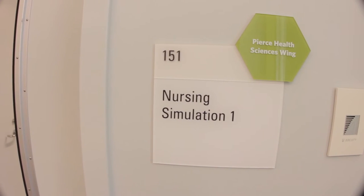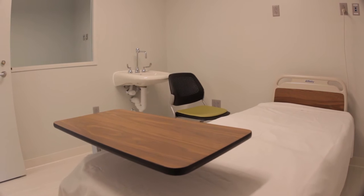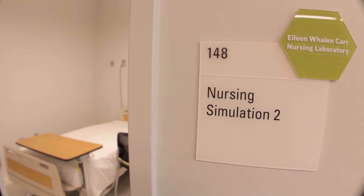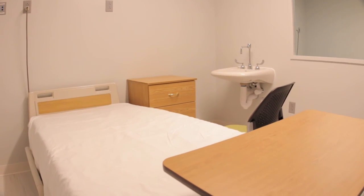We have two simulation rooms. The idea is to get them more comfortable working with these types of patients and these types of scenarios that they are likely to encounter when they get to clinical. They can practice in a safe environment.